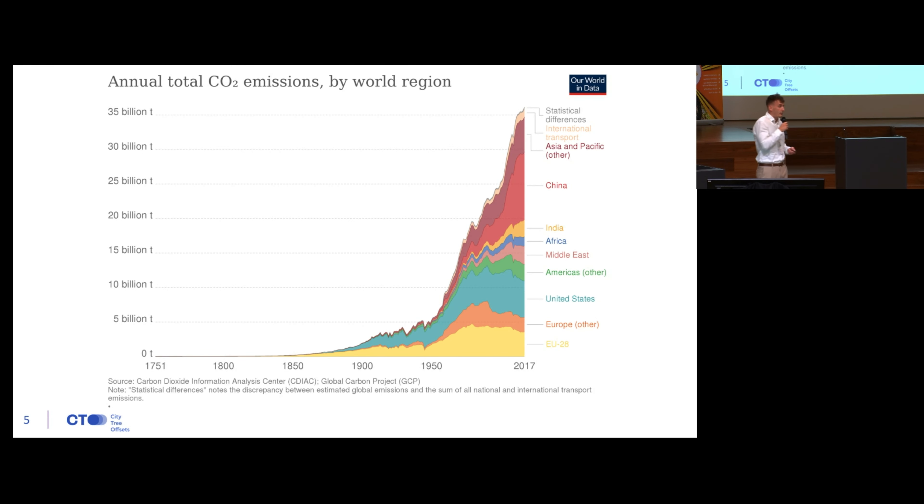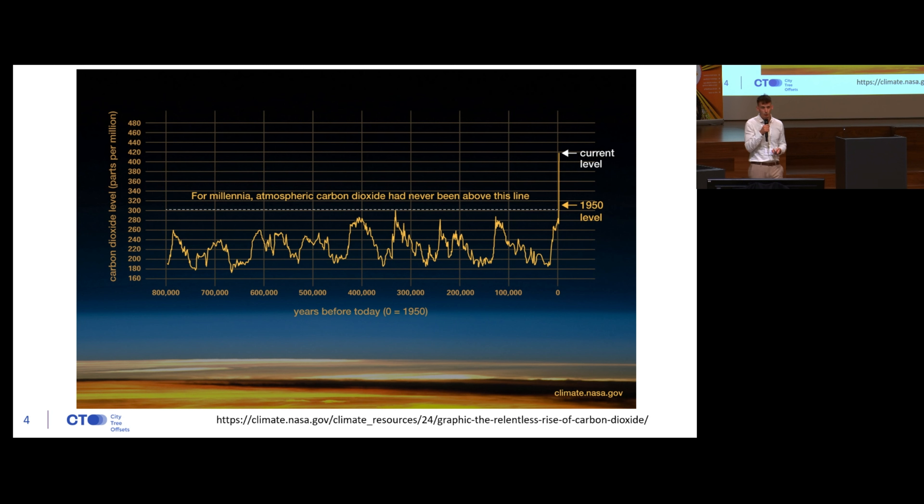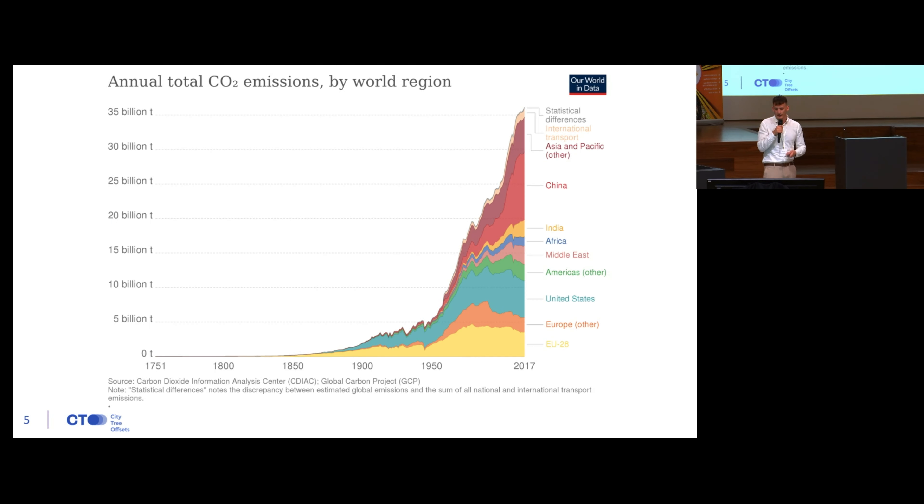Another scary-looking graph shows how fast we are adding CO2 to our atmosphere per year per country. As you can see, we really started adding CO2 rapidly during the Industrial Revolution, and it has been accelerating since then. If you think about our atmosphere as a bathtub, this graph shows how much CO2 we already have there, and this graph shows how fast we are adding more and more.